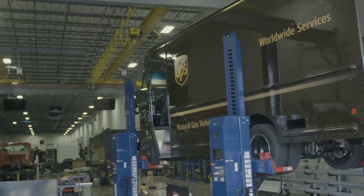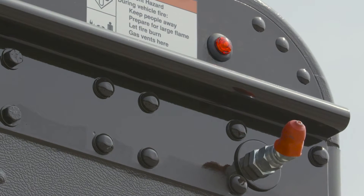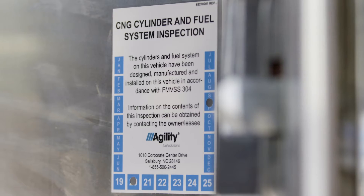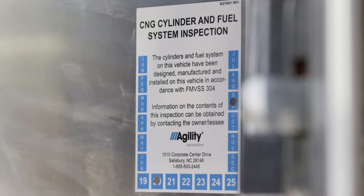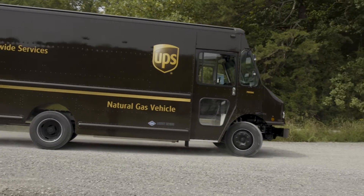The body kit is shipped directly to the body installer where the final vent tubing is installed after they have completed their work. A pre-delivery inspection is performed on the entire chassis prior to being released for transport to the end customer.